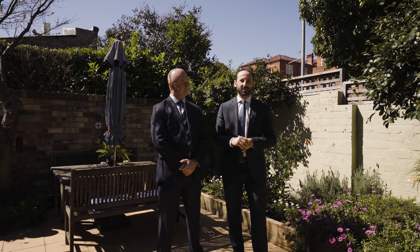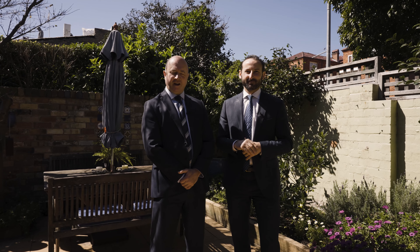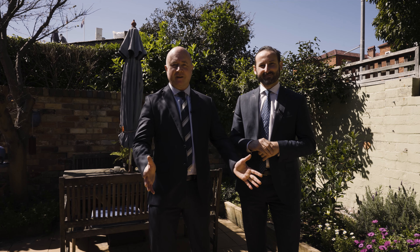Offering everything that you could ask for when it comes to that low-maintenance Mossman Village lifestyle. I'm James Doran and I'm John Grooms from Gorman & Partners Real Estate. Welcome to 116 Avenue Road, Mossman. Come with us and we'll show you through.